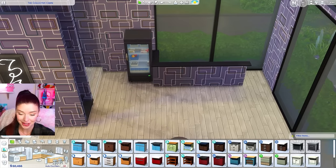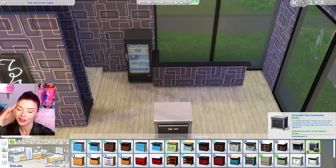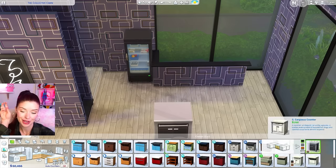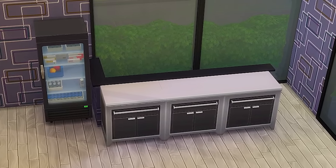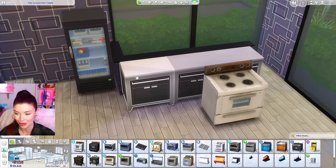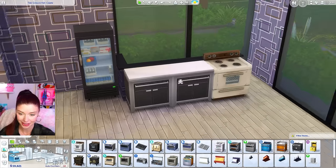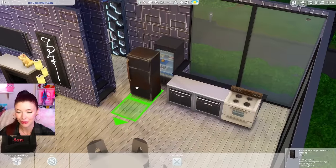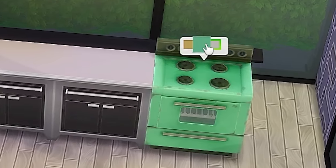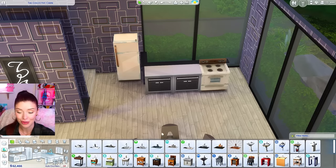For counters — I think Realm of Magic is probably the worst, or one of the corporate base game ones. The worst oven is definitely the used one from City Living, so let's put that over here. And actually, maybe I should have used the used fridge instead. Used fridge, used stove, bathroom sink. We could probably get an island going. My table still has a lot of room, and the worst chairs are definitely Get to Work. I feel like I'm doing an award show — and the worst chair goes to Get to Work.